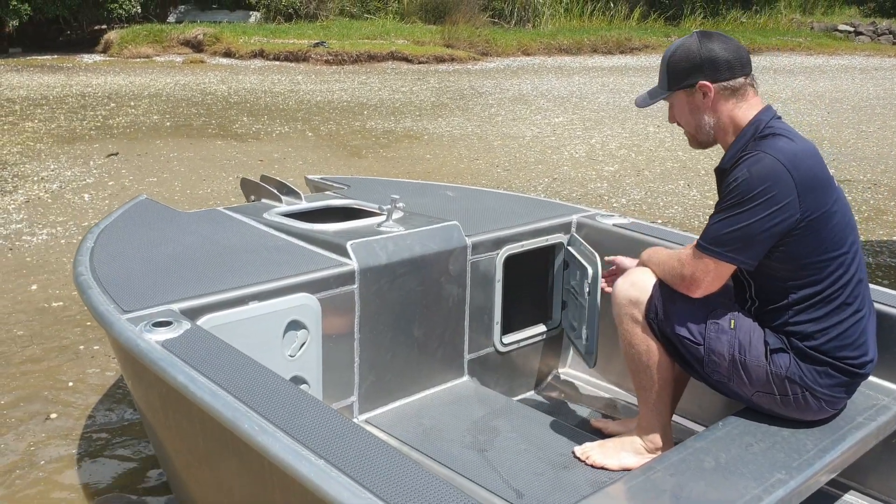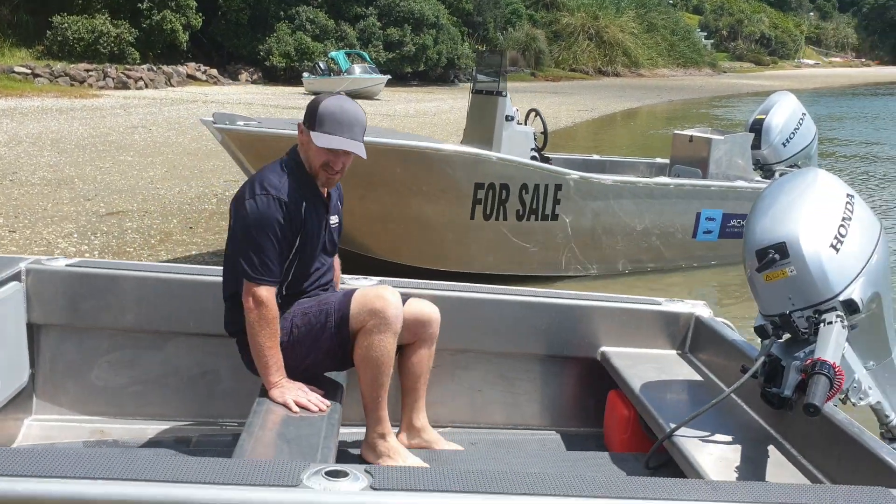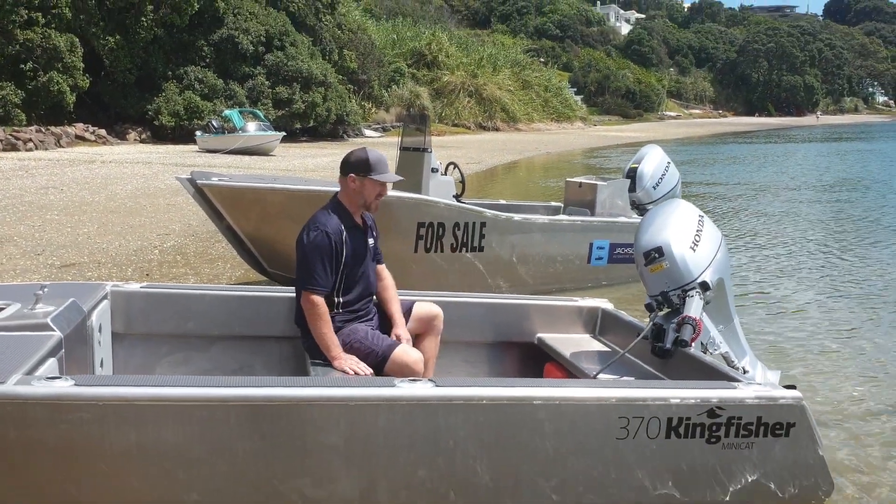Any fishing gear, safety gear — we can keep that up the front. In the middle we've got a nice cross seat. We could fit three people across here, and a bench seat at the back.